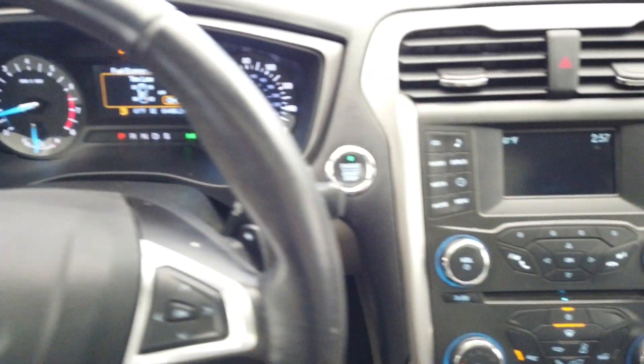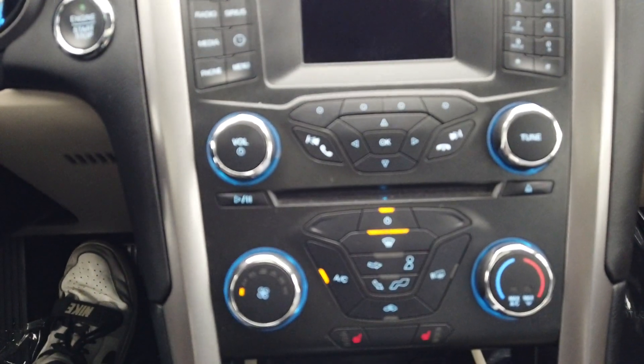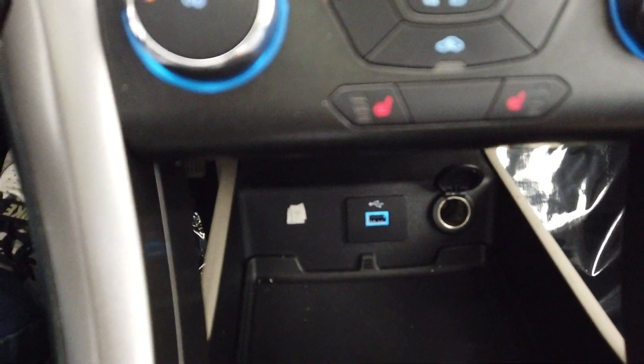This vehicle only has 64,000 miles. It comes with push-button start as well as a backup camera. All of our media options up there, climate control, heated seats, all the phone hookups, and sport mode. We also have an auto start/stop down here.